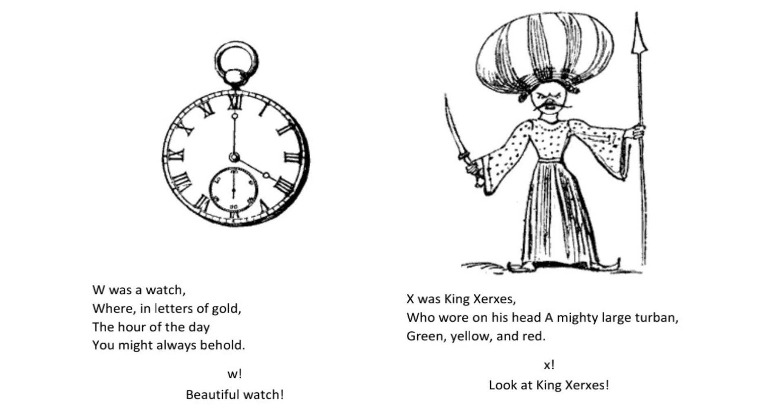X was King Xerxes who wore on his head a mighty large turban green yellow and red. X. Look at King Xerxes.